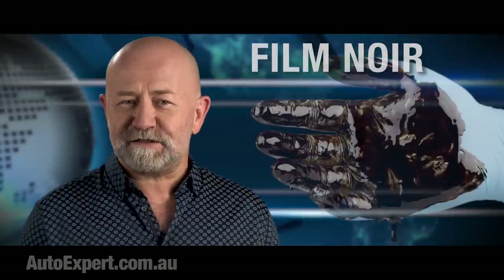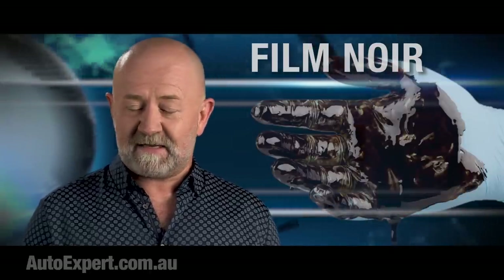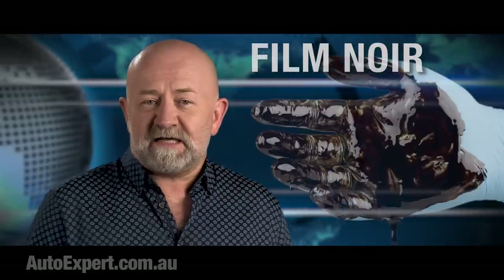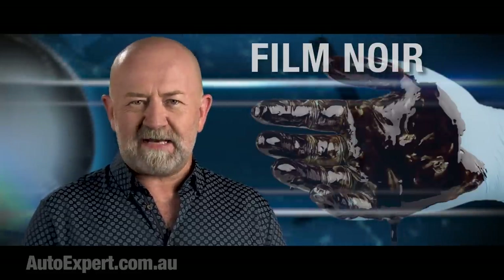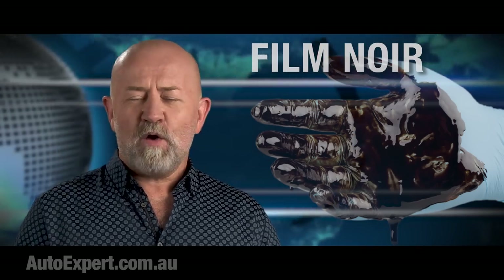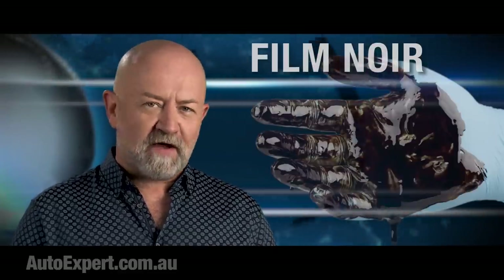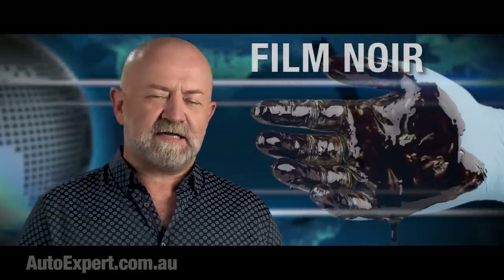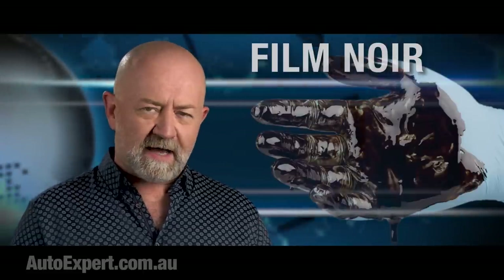You're likewise out of touch if you think 12-month service intervals are a mistake — a car maker would be crucified for going back to six months from 12. Oil dilution is a real operational thing that needs to be managed. It's generally not a defect, although there have been examples of engines with excessive oil dilution. When Mazda first introduced the CX-5 diesel and the Mazda 3 diesel — the same engine — it had excessive oil dilution, and they fixed it with a software update and a minor hardware change.